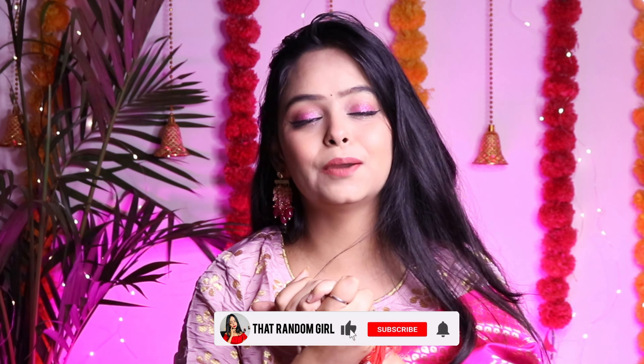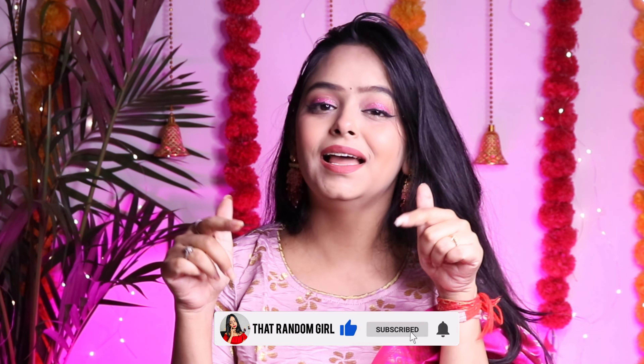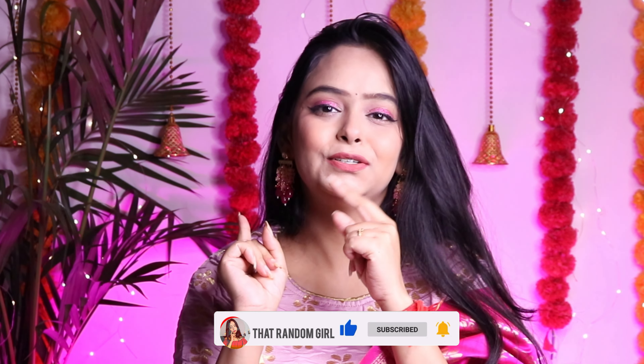Hey guys, welcome to the channel! I am Jay, that random girl, and I make videos on makeup, fashion, haul, and many more things. Today we are going to do an ethnic haul from Amazon. If you want, the Amazon link is in the description box, go check it out. And if you are seeing this face for the first time, subscribe to my channel. Now let's start!